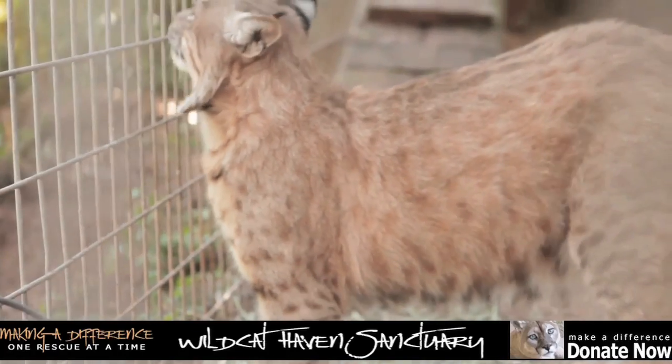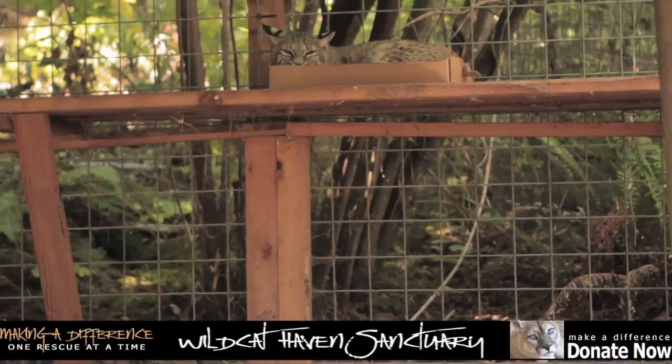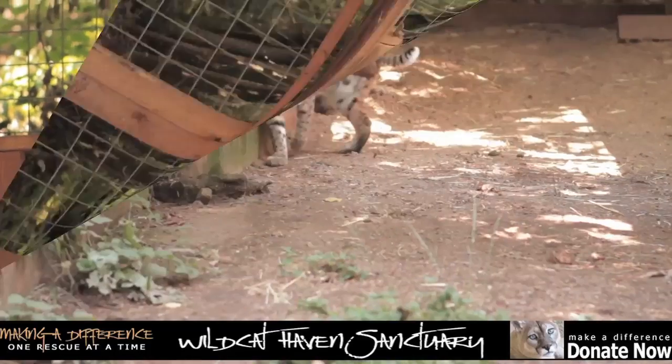This is a bobcat. They're beautiful. I love bobcats. And they're found throughout North America. Look at this one just chilling in a box.